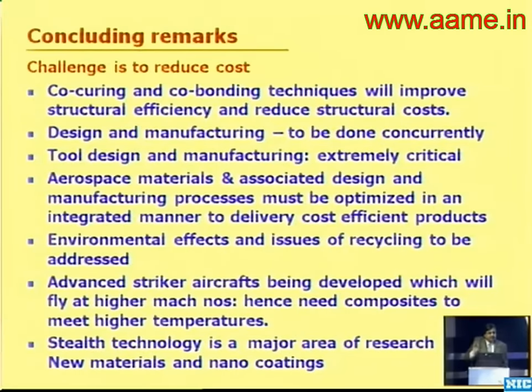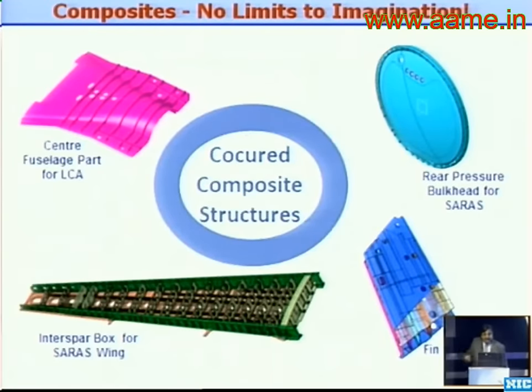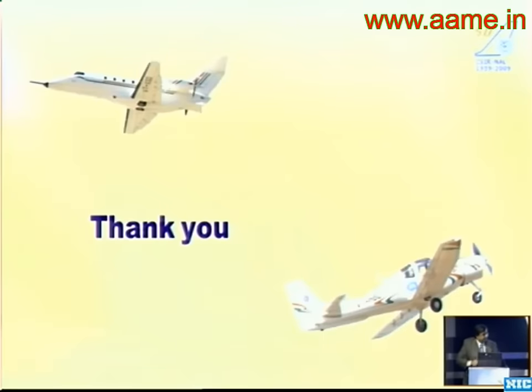In conclusion: if you want to realize composites, co-curing is the way. You have to reduce cost, look at stealth technology, look at newer materials, and look at repair. SHM is going to be a big area. We have to improve analytical and simulation capabilities — they are still at a nascent stage; process modeling, for example, is still not where it should be. And composites, I would say, have no limits to the imagination — people started at laminates and these are the kinds of structures we have already realized. Thank you.